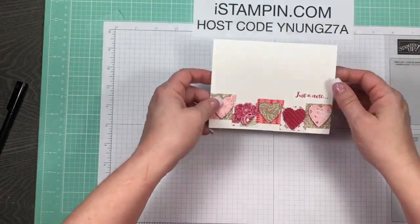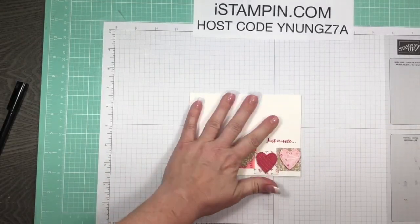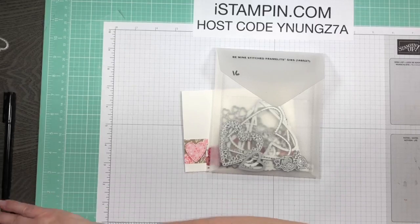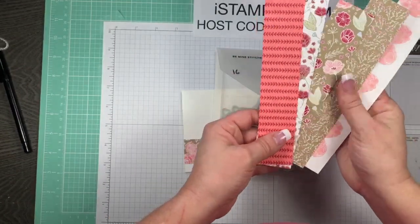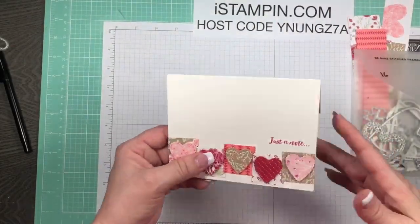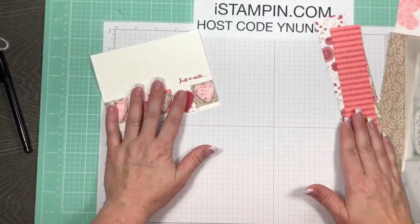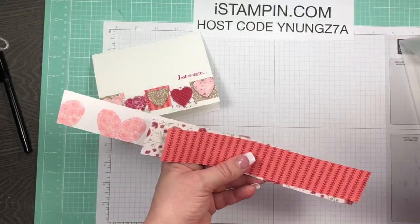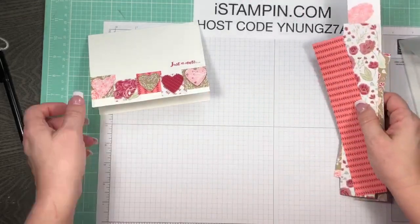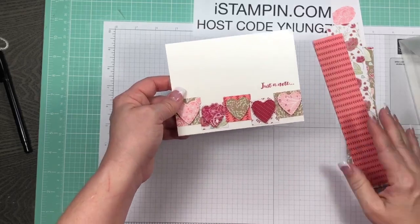This is the card we're making today - I'm going to change it up just a little bit. I'm not crazy about the ink color, but I wanted to show you the product of the week, which is the Be Mine Stitched Framelits from the occasions catalog, along with the All My Love designer series paper. I challenged myself to come up with a very generic card you can add anything to - just an all-occasions card.